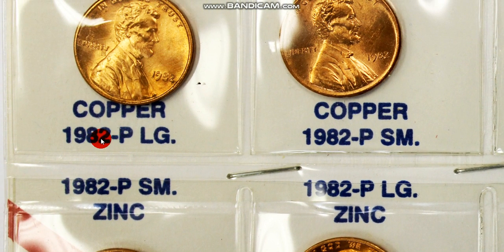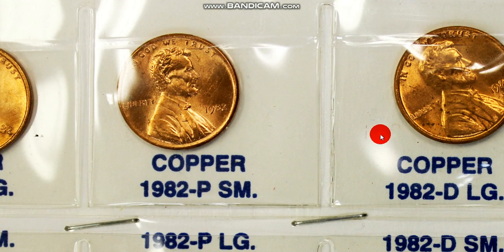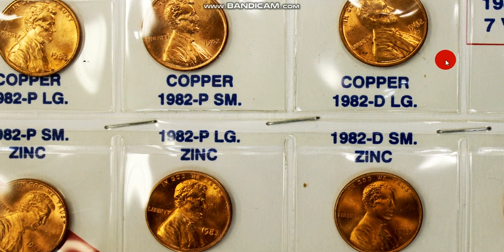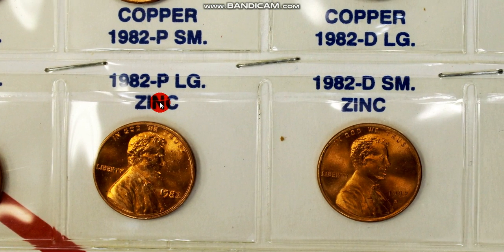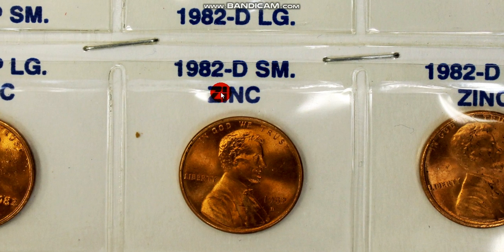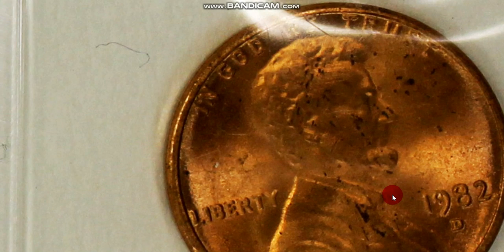Here's what you have: a 1982 large date. There's your large date. 1982 small date, no mint mark — see the small date? You had a 1982 D large date, and obviously this is the copper version. And this one here is the 1982 on a zinc planchet — this is the small date. This is also the zinc planchet, 82 plain large date. Then you have the 1982 D small date on a zinc planchet, and the 1982 D large date on a zinc copper plated planchet.